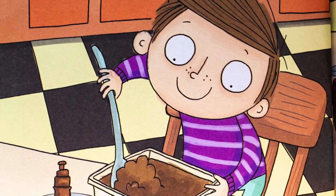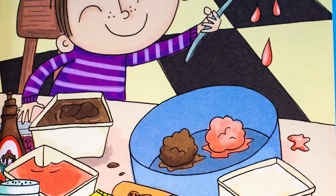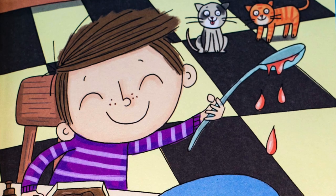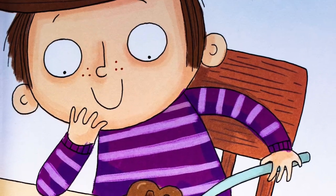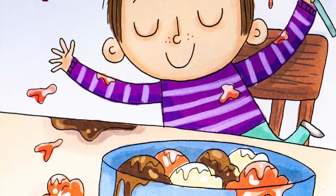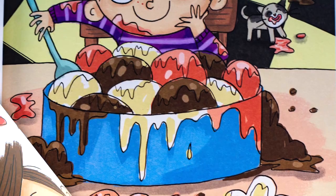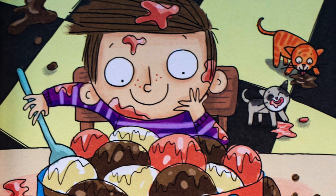I get a spoon. I scoop it up. One scoop. Two scoops. Drip and drop. Three scoops. Four scoops. Plop, plop, plop. Five more scoops. I think I can. Six more scoops. I fill the pan.